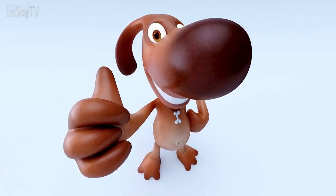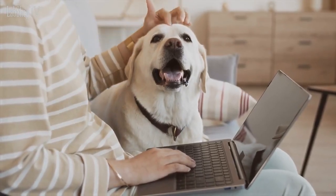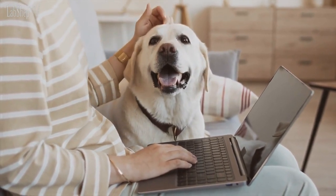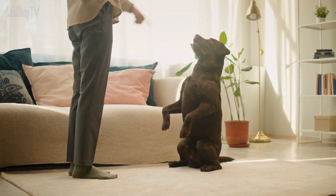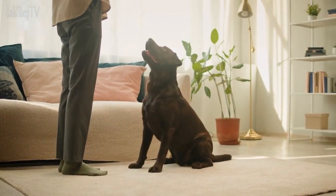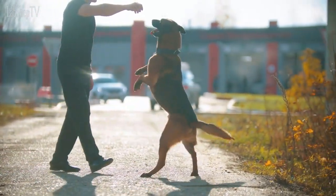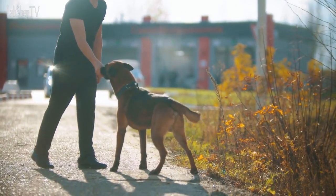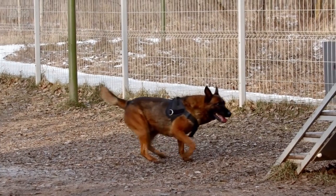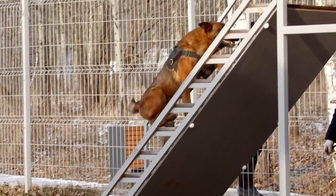Both Labrador Retrievers and German Shepherds are highly intelligent breeds that excel in training. Labradors are known for their eagerness to please, making them relatively easy to train. They respond well to positive reinforcement methods and enjoy participating in obedience training, agility, and various dog sports. German Shepherds are intelligent and quick learners, but their strong-willed nature may require a firm and consistent training approach. They thrive when given a job or task to focus on and excel in advanced obedience and specialized training roles.